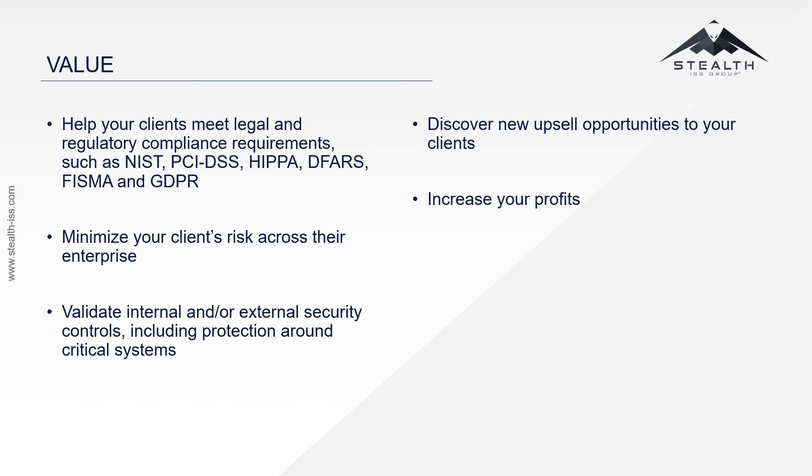Stealth Group's Incident Response Services helps your clients meet legal and regulatory compliance requirements such as NIST, PCI DSS, HIPAA, DFARS, FSMA, and GDPR. We minimize your client's risks across their entire enterprise.